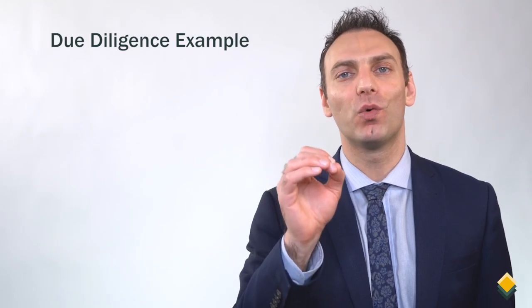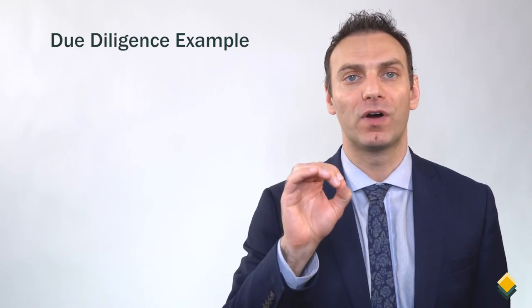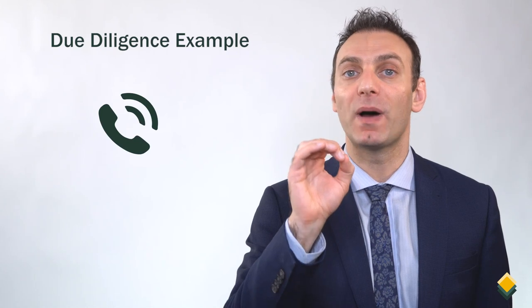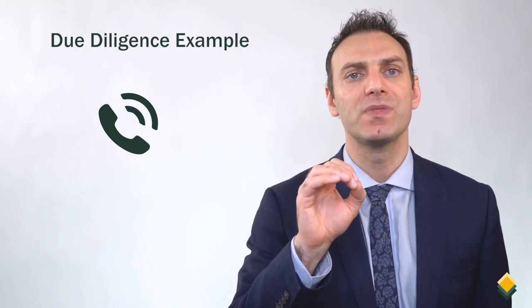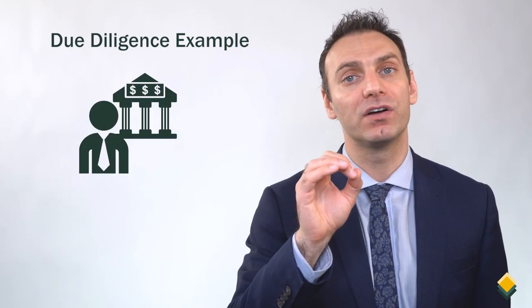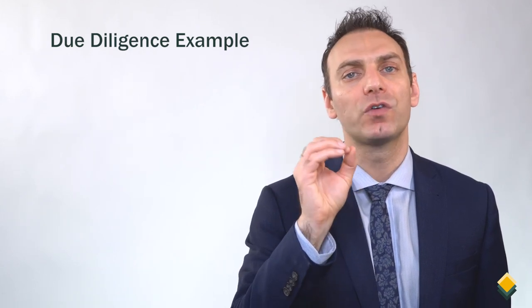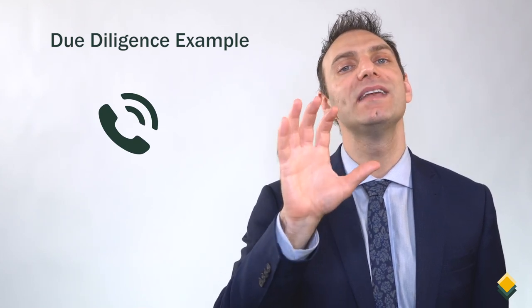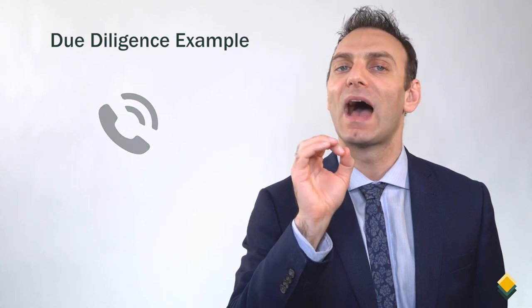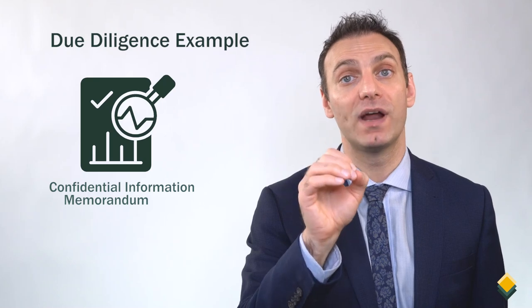Let me share with you a real-world private equity due diligence experience that we all might be able to learn from. I was contacted by a connection I had at the corporate finance department of an accounting firm. He and his team were acting as bankers on a deal for a company that they believed was perfect for me. So I had a 45-minute call with the team where they told me about this tremendous opportunity. After that, I signed the NDA and was presented with the confidential information memorandum, the CIM.